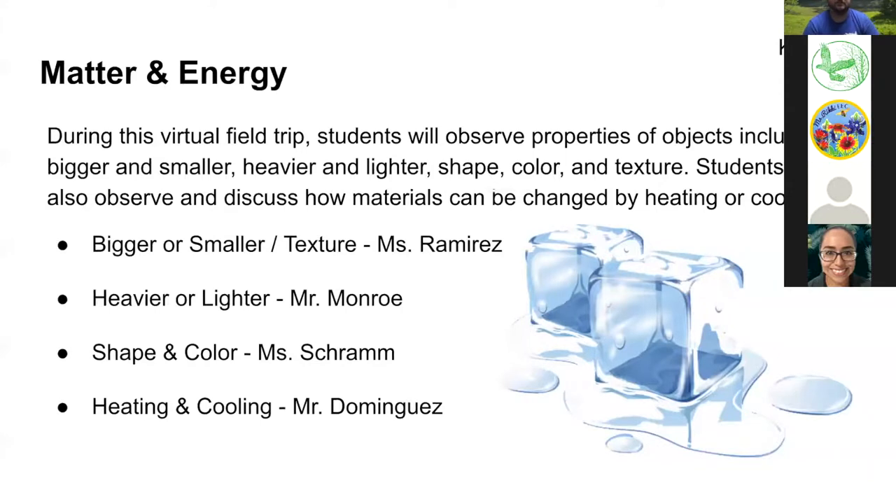This afternoon's field trip is going to be all about matter and energy. Students will observe properties of objects including bigger and smaller, heavier and lighter, shape, color, and texture. Students will also observe and discuss how materials can be changed by heating or cooling. We're going to start by exploring bigger or smaller and texture with Mr. Ramirez.